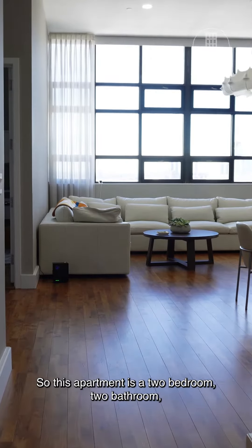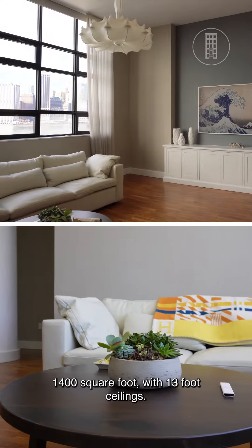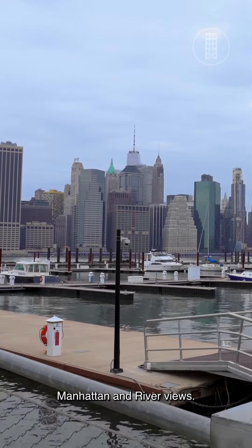This apartment is a two-bedroom, two-bathroom, 1,400 square foot with 13-foot ceilings, Manhattan and river views.